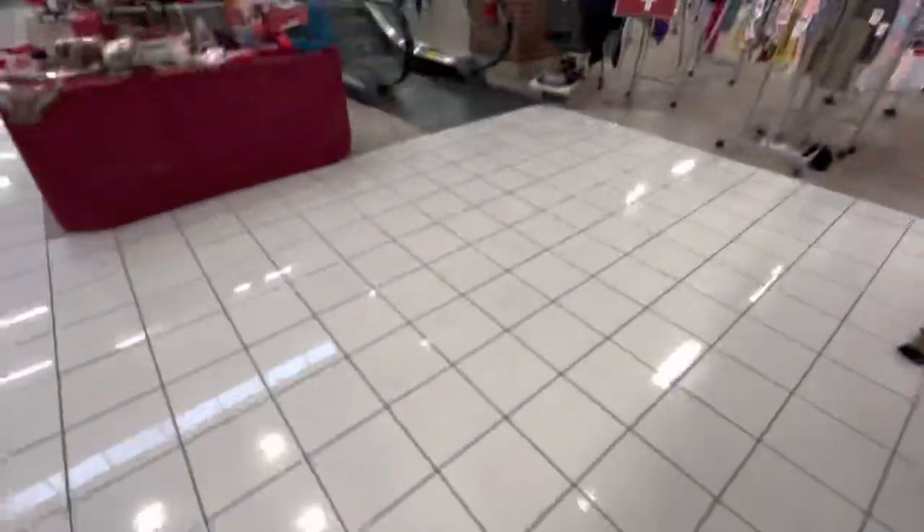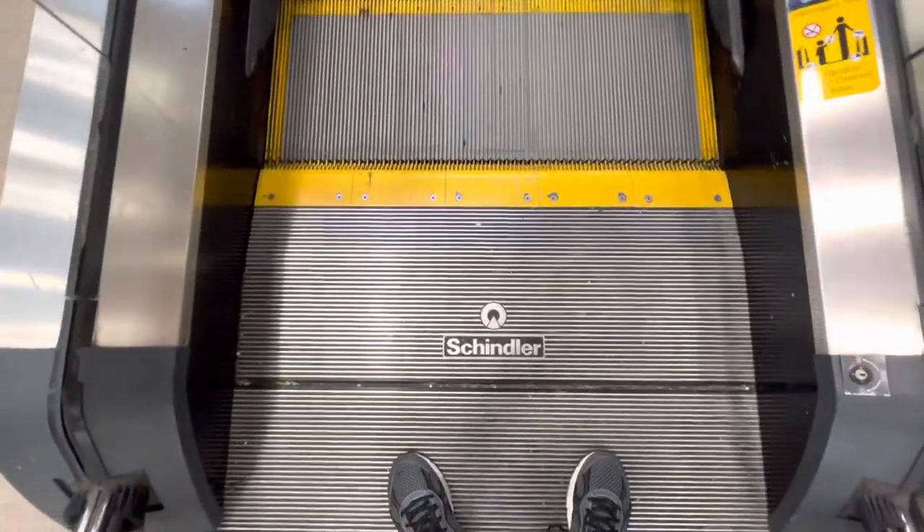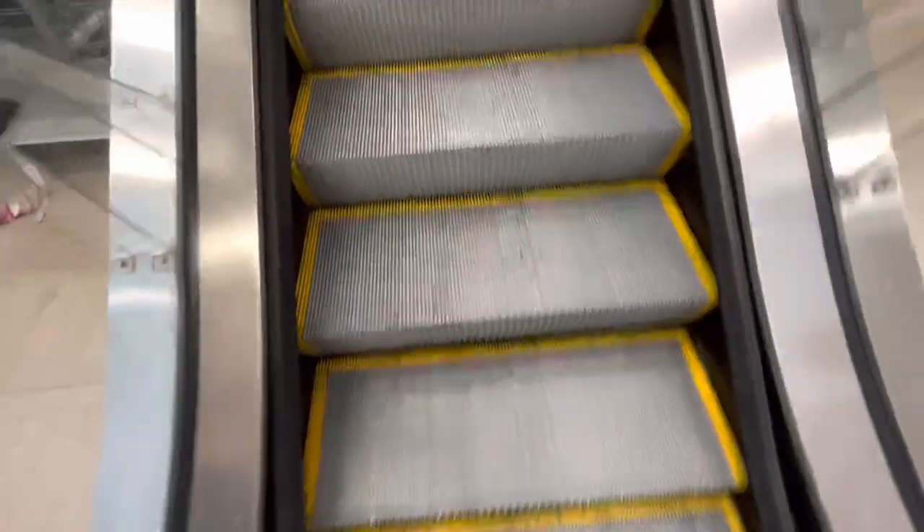Here we come to the escalators at Burlington at Castle and Crossing in Indianapolis, Indiana. These are Schindler escalators, which are turned off, but we can walk them.